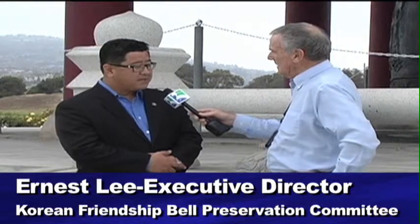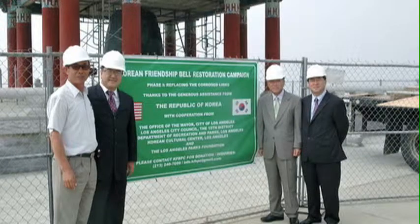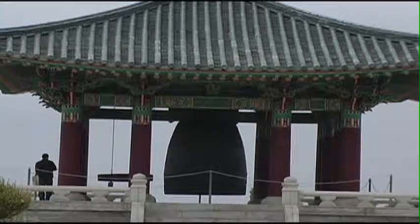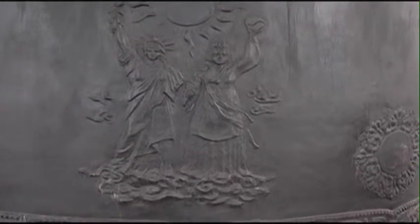Welcome to Korean Friendship Bell. My name is Ernest Lee and I'm the executive director of the Korean Friendship Bell Preservation Committee. It's a non-profit 501(c)(3) that was formed in 2006 to create a systematic preservation of not only the structure of the bell but also its legacy.